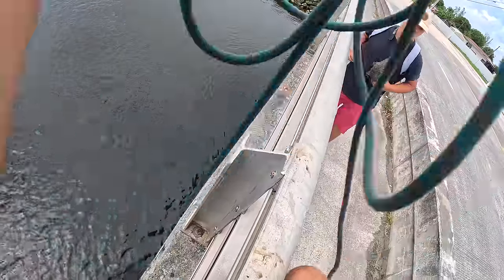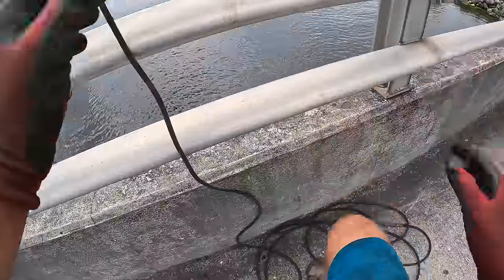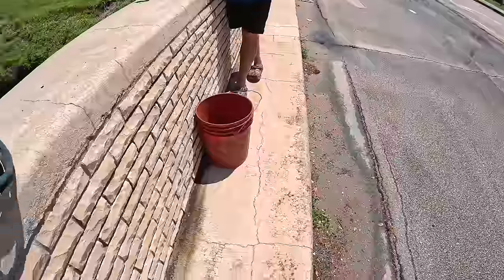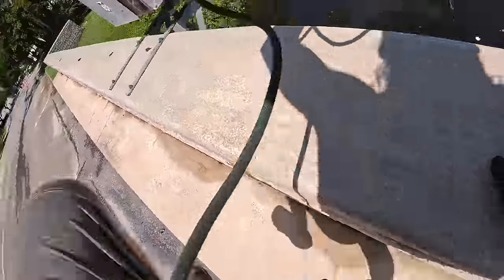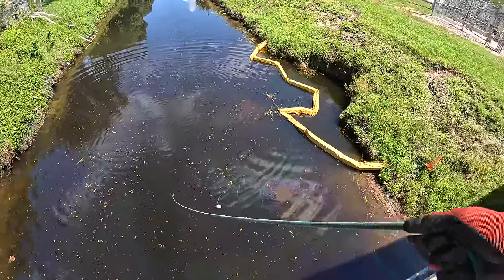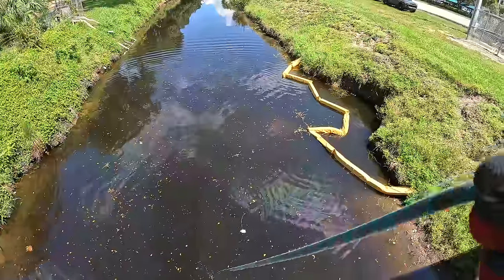We're going to go jump spots here. I am super disappointed that we did not find the rest of the gun. We're going to go hit up another bridge in this same area because I assume there's probably going to be some more stuff around here.